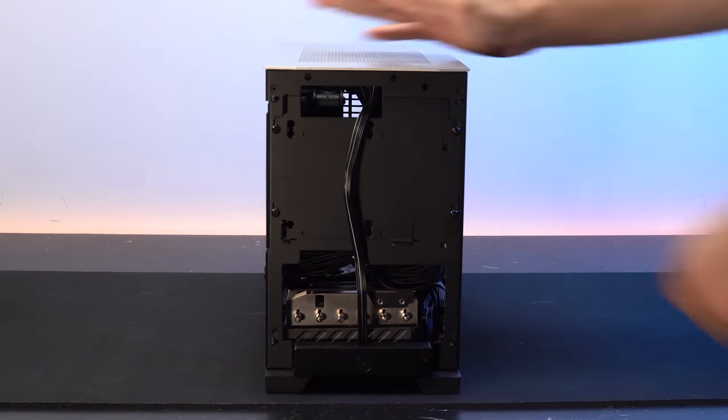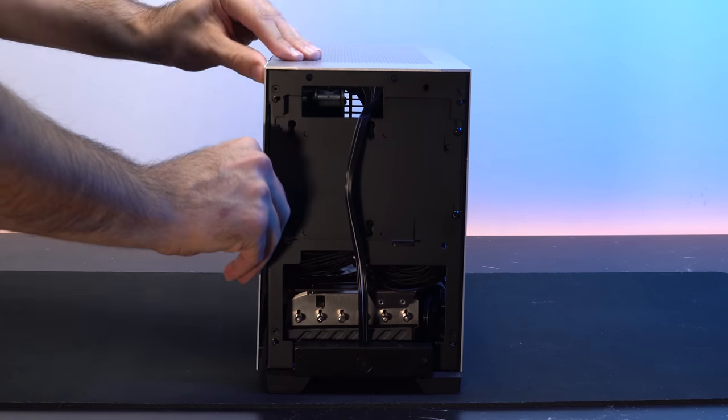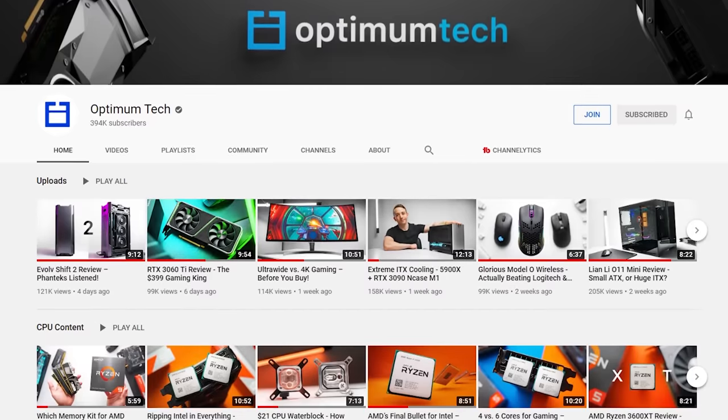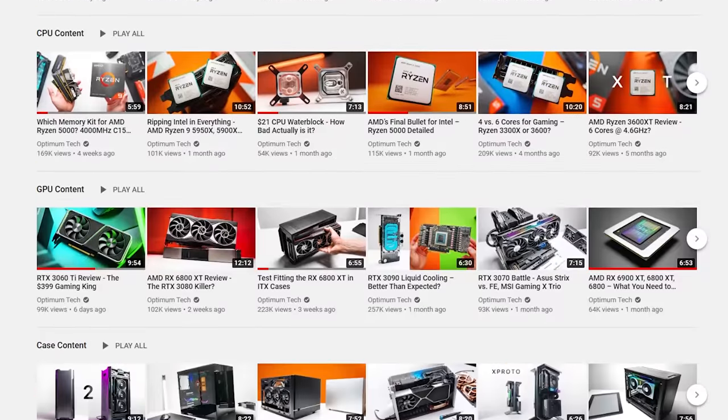Let's start with the case, because one issue I had with the Thermaltake Core P3 was how big and heavy it was when everything was inside of it. Because I travel with my computer a lot, I decided on an ITX build. And let me tell you, if you're like me who struggled for literally months planning and trying to figure out which ITX case has the best bang for buck or has great thermals, I know your pain. Thanks to Optimum Tech having all sorts of amazing data for ITX builds, his video made this process a lot easier.